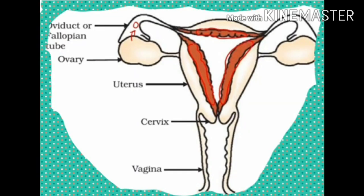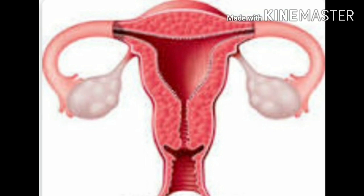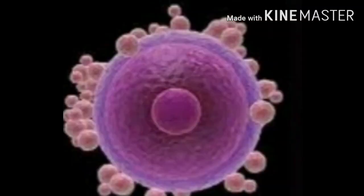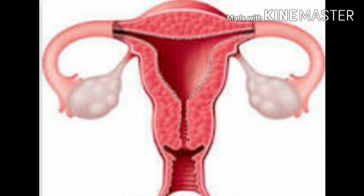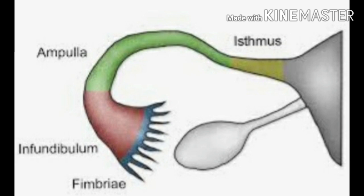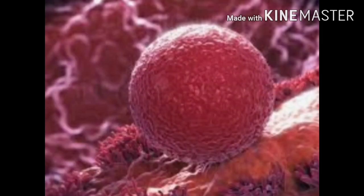When an ovum is released from the ovary, it is taken up by a thin fallopian tube through its funnel-shaped opening. The fallopian tube is also called the oviduct. The ovum is passed down the duct and into the uterus, which passes it out of the body through the vagina. The fallopian tubes or oviducts are a pair of thin tubes that lead from the ovaries to the uterus. Each fallopian tube has a funnel-shaped opening near the ovary and is lined by cilia. The movement of cilia helps conduct the ovum down the fallopian tube and into the uterus.